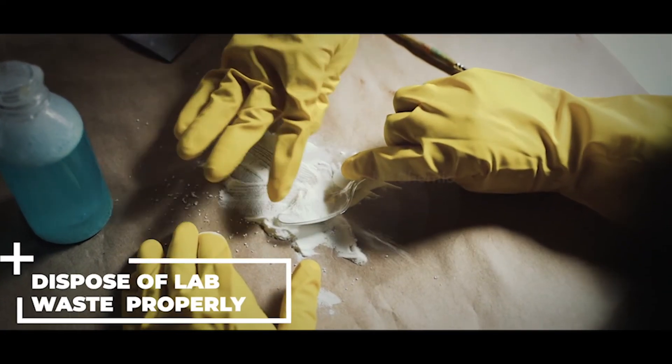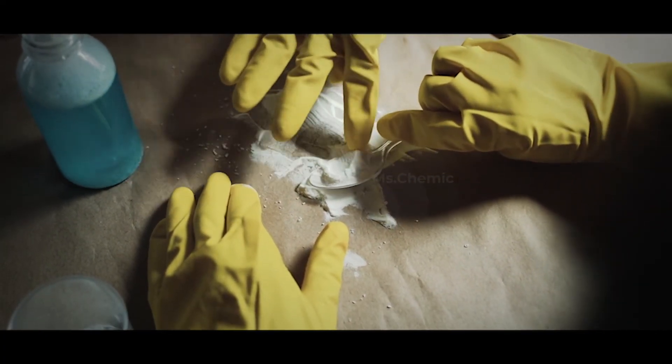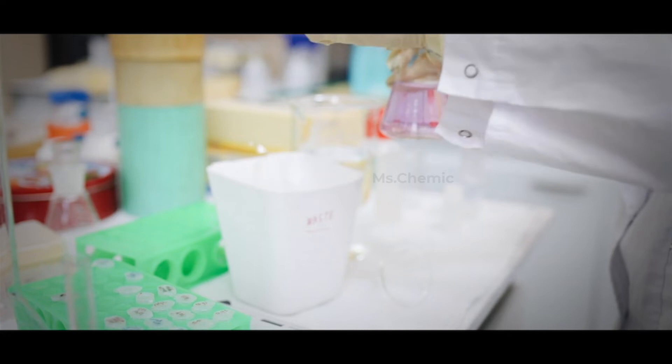Dispose of lab waste properly. Before you start an experiment, you should know what to do at the end. Don't leave your mess for the next person to clean up.